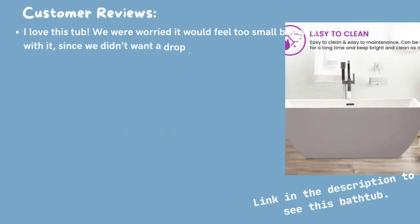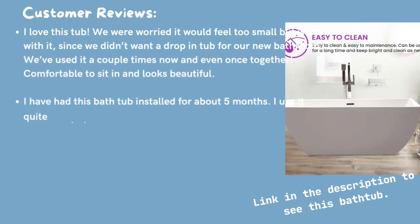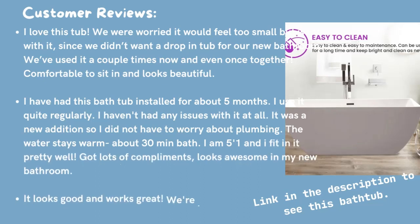We were worried it would feel too small, but went with it since we didn't want a drop-in tub for our new bathroom. We've used it a couple times now, and even once together. Comfortable to sit in and looks beautiful. I have had this bathtub installed for about 5 months. I use it quite regularly and haven't had any issues with it at all. It was a new addition, so I did not have to worry about plumbing. The water stays warm for about a 30-minute bath. I am 5 feet 1 inch and I fit in it pretty well. Got lots of compliments. Looks awesome in my new bathroom. It looks good and works great. We're happy with our purchase and how the remodel turned out.